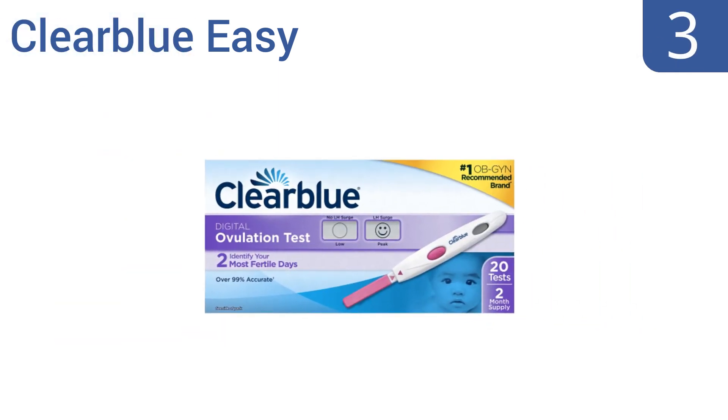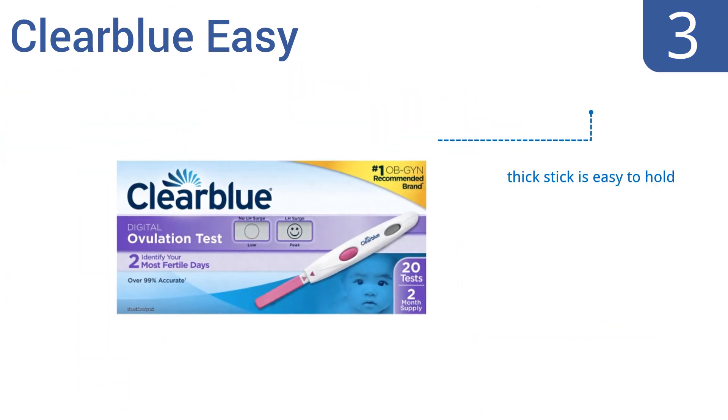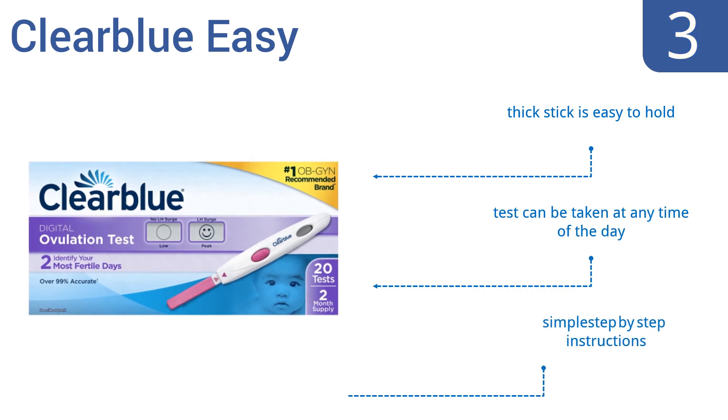Nearing the top of our list at number three, as the number one OB-GYN recommended brand, Clearblue Easy is a popular choice for detection of your most fertile days. It uses digital technology to give you easy-to-read results in the form of a smiley face on the two most likely days to get pregnant. The thick stick is easy to hold, the test can be taken at any time of day, and it comes with simple step-by-step instructions.